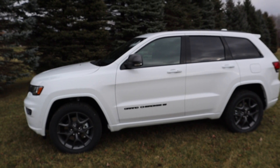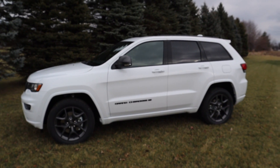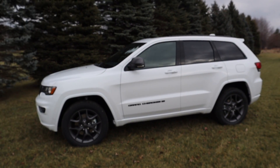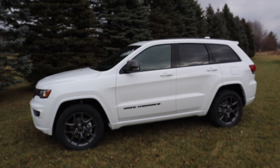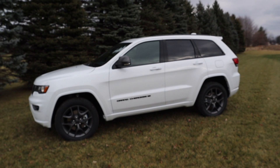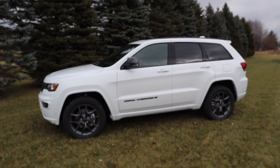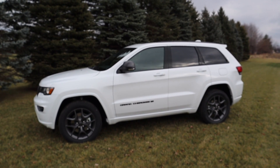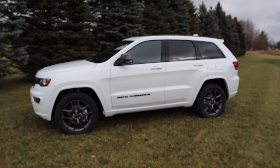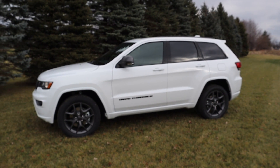I ordered some stuff from Chemical Guys, which is a detailing company — ChemicalGuys.com. I got the clay bar kit to clean up the paint, because who knows how long it was sitting at the factory, on a trailer, at the dealer. So we'll get any contaminants off, and then I'm going to do a ceramic coating gel. Thanks for watching, hope you enjoyed this video, and please subscribe.